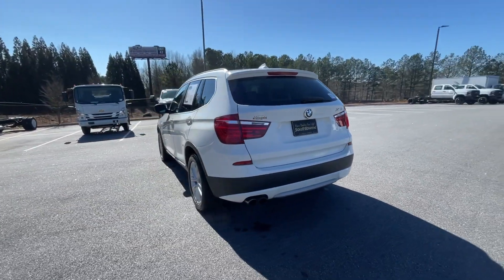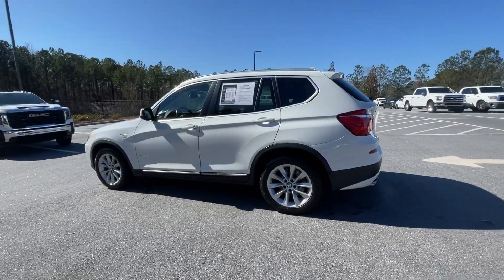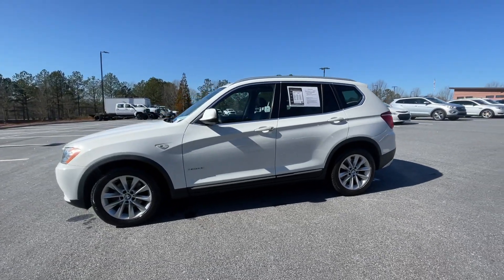These are just some of the great options this vehicle comes with: keyless entry, fog lamps, power liftgate, power passenger seat, aluminum wheels, dual-zone AC.